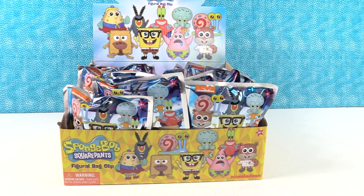Hey guys, it's Shannon. And Paul. And Spongebob Squarepants. That's right. So today we're opening the figural bag clips of Spongebob Squarepants.